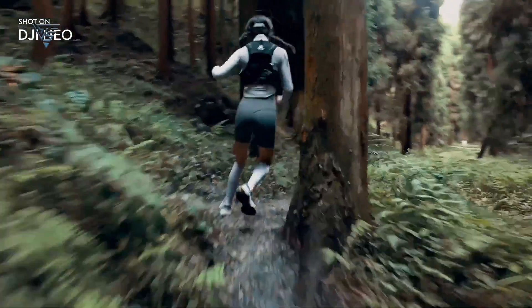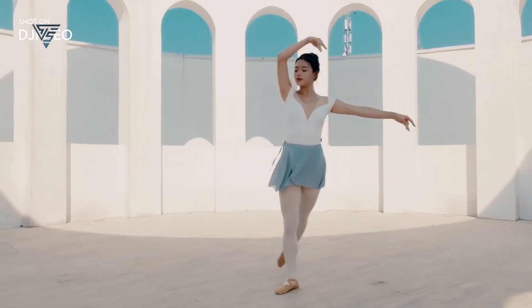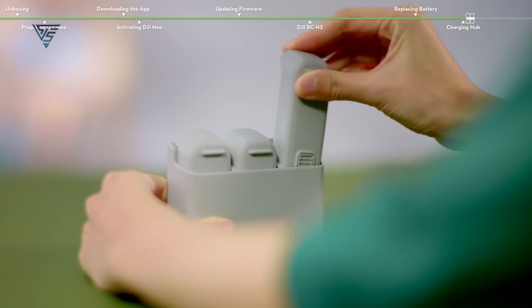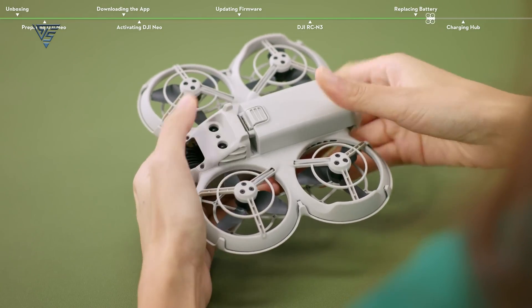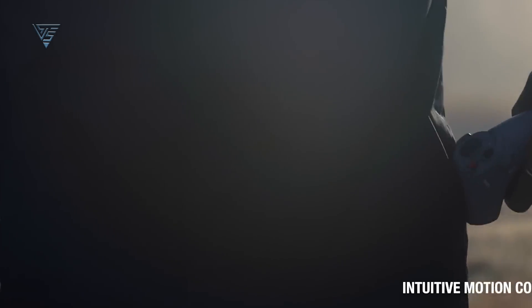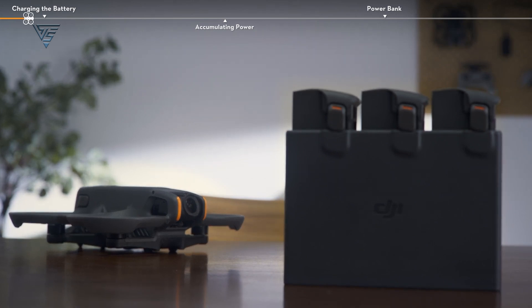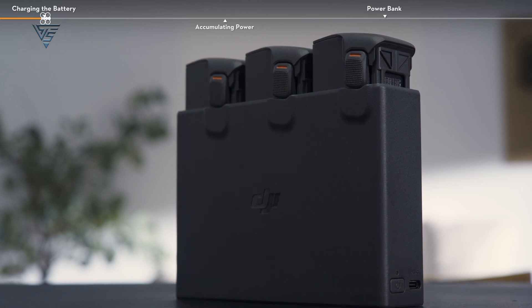When it comes to battery life, both drones offer decent flight times. The DJI NEO gives you about 18 minutes of flight per charge, which is pretty good for a drone in this price range. The Fly More Combo includes extra batteries, so you can extend your flying time without waiting too long for a recharge. The Avatar 2 offers around 20 minutes per charge, but keep in mind that this can vary depending on how aggressively you fly it. FPV maneuvers tend to drain the battery faster, but you can also pick up the Fly More Combo for extra batteries if you want longer sessions in the air.